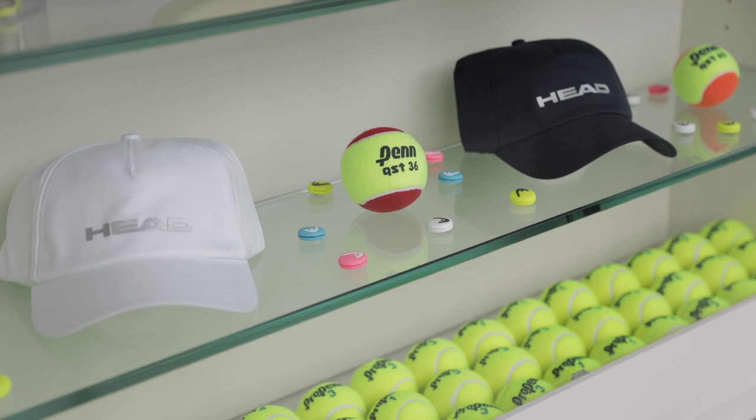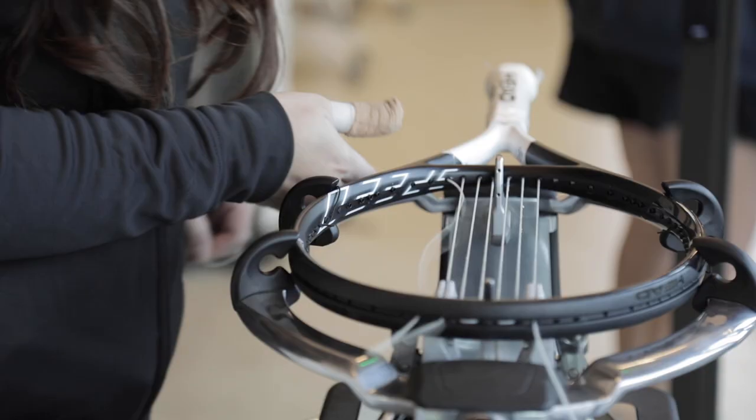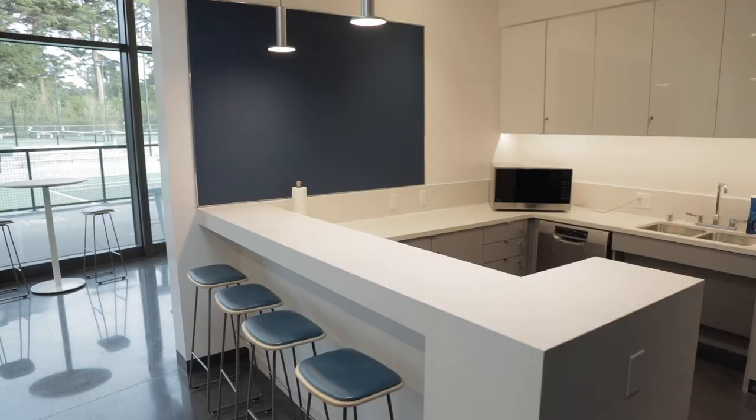Let's take a look around the clubhouse. When you visit, you'll first meet the wonderful Lifetime team at the reception desk. The Pro Shop is where you can buy tennis balls, apparel and equipment, have your racket strung or your grip replaced.